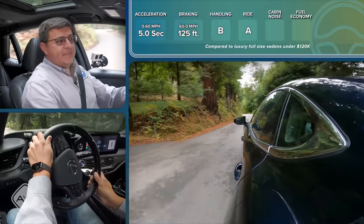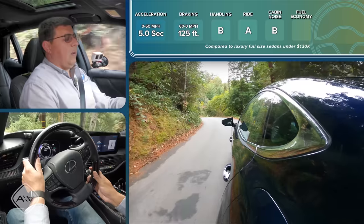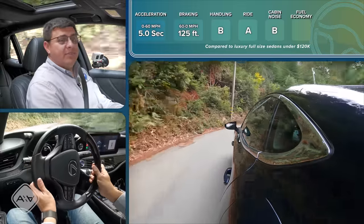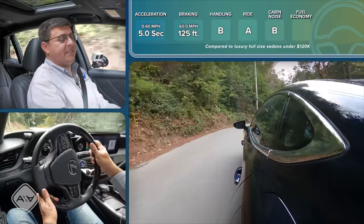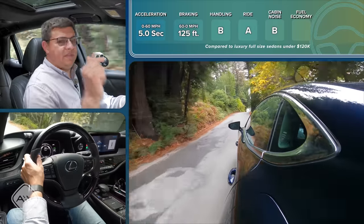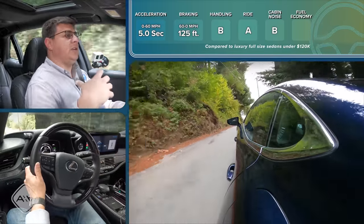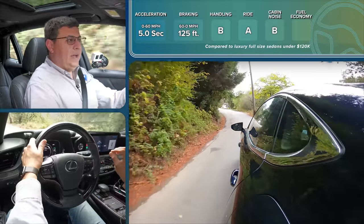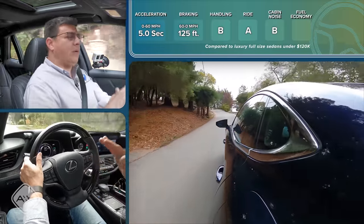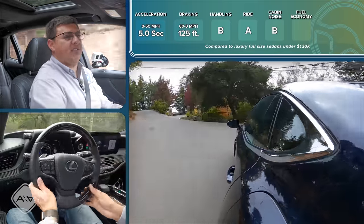When it comes to cabin noise, I'm going to give this a B because there are definitely quieter luxury options. In this cabin, I measured 71.5 decibels. There are BMWs and Mercedes out there that drop that down to 69. The cabin noise surprised me a little bit, and I blame the factory tires on this particular model. On a rougher road surface you'll notice more road noise, but on a quieter surface this is going to be just about as hushed as the competition. So if you're really worried about a quiet ride and you want a Lexus LS, you might want to swap out the factory tires.